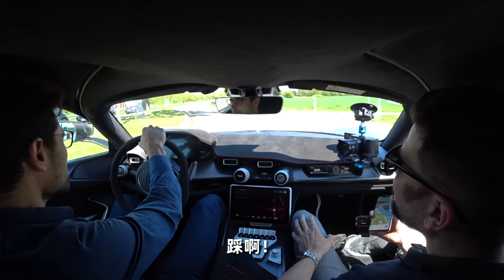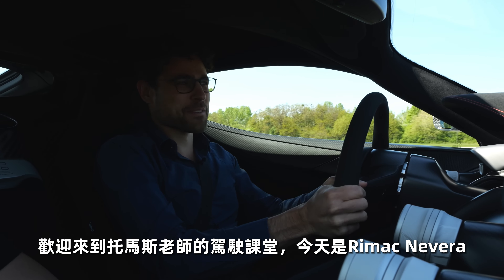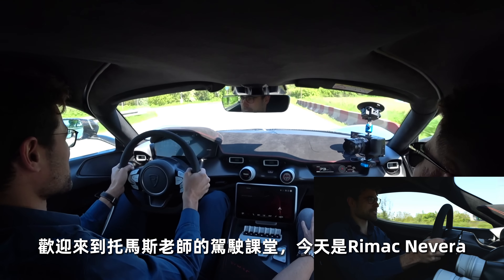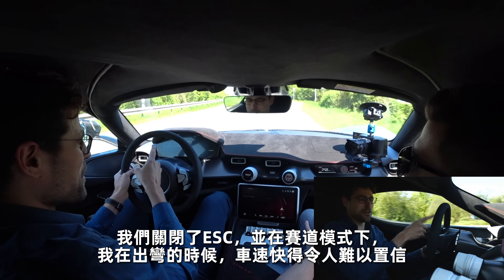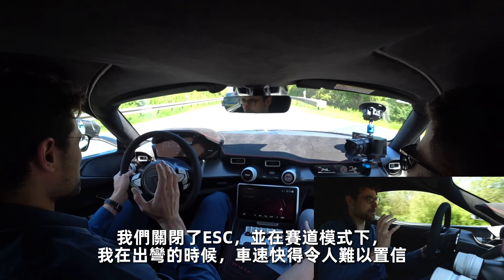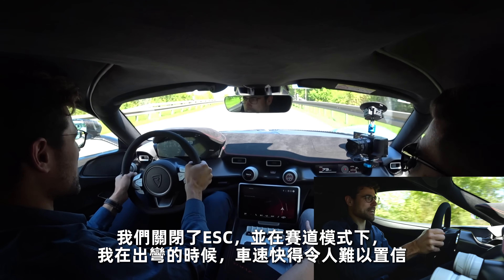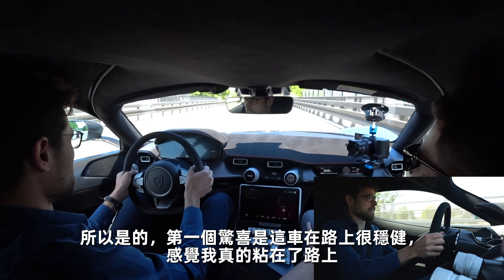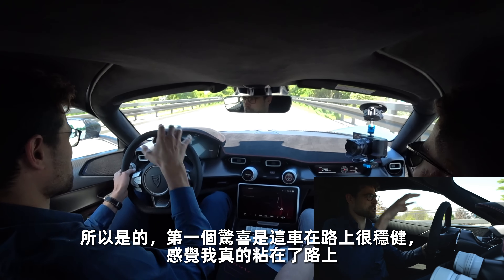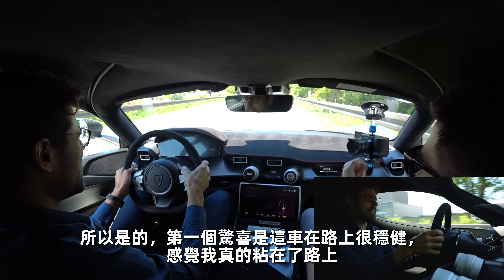Floor it now. Welcome to Thomas's Driving Lounge with the Rimac Nevera. We had ESC off and in track mode, and I was flooring it going out of the corner — the car was incredibly quick, but at the same time very well controllable. First surprise is: this is so planted on the road, it feels like I'm really sticking to the road.